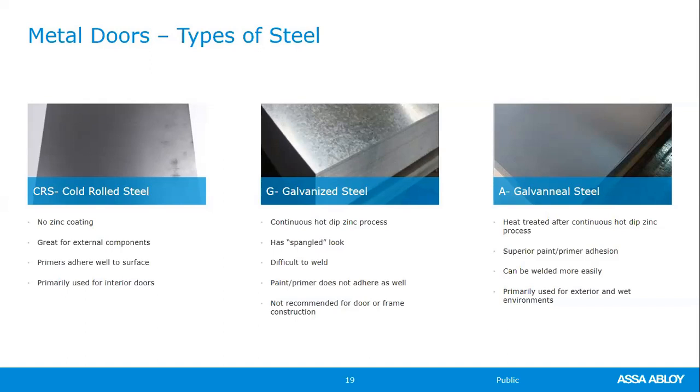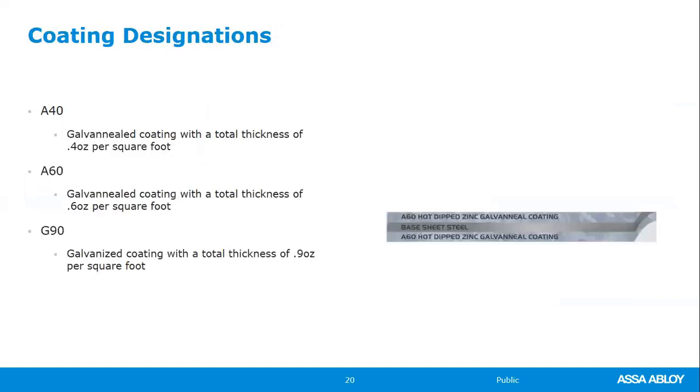The coating designations — A40, A60, G90 — refer to the amount of zinc per square foot of material on both sides combined. A40 is four ounces, A60 is six ounces, and G90 is nine ounces per square foot total on both sides. Curry's only offers A60, so you're getting more zinc on that steel. Both also offer G90.